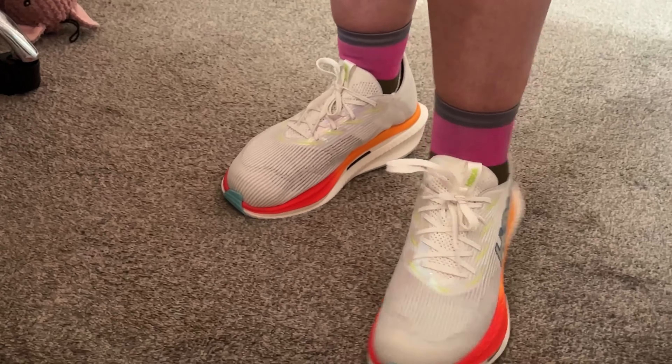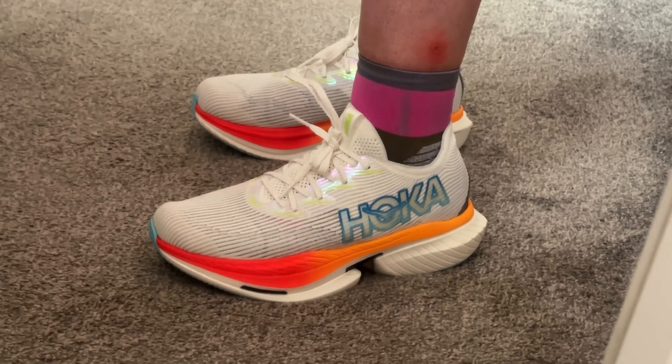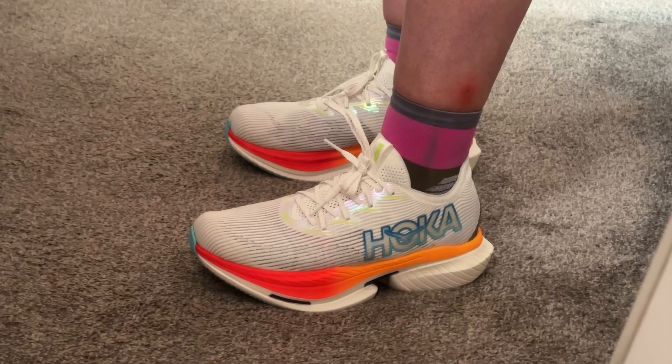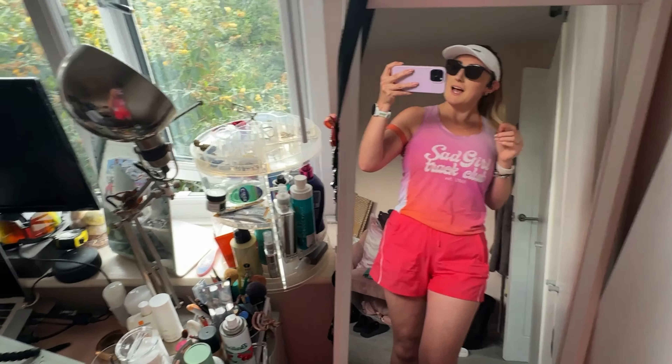I've got 10 minutes warm-up, 50 minutes at 5:40 pace — bear in mind I ran my 10K PB at 5:41 pace, so this is really testing me, but it also means I can do it — and then a 10-minute cool-down. I've got prescription sunglasses, my new Lululemon visor, my Soar vest, Lululemon training shorts with undergarments. I also thought it would be a good idea to try out the new Hokas and just see if they're alright, since this is a long enough run. Ignore the huge bite on my leg — I think I got bitten by a horse on my long run.